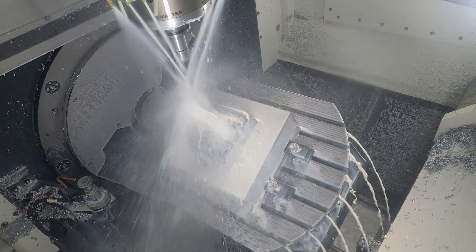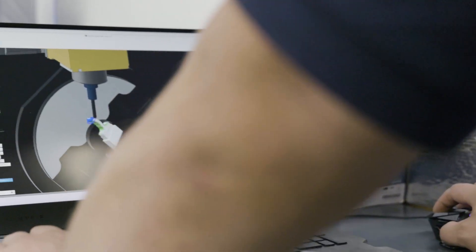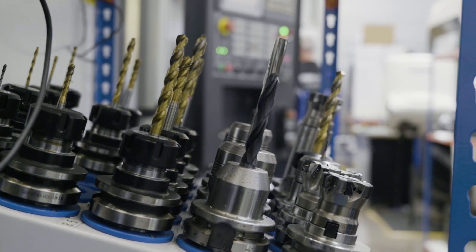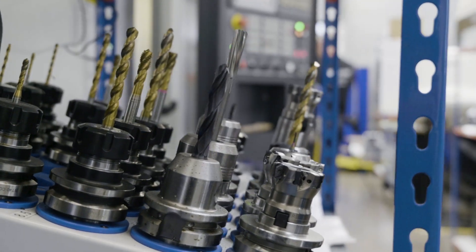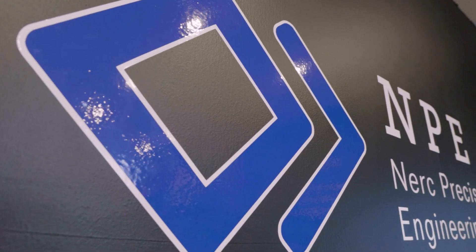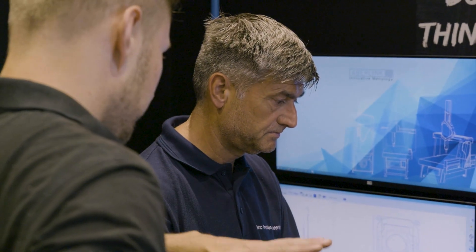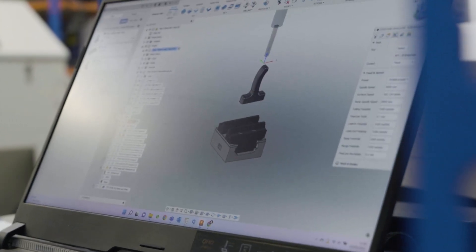Our business started in 2018, and our vision at NERC Precision Engineering is to always use the best technology, the best tools, the best software, and the best machine tools to produce the best possible parts for our customers. As we are certified in ISO 9001 and working towards aerospace accreditation, we work with different sectors — aerospace, defense, medical, metrology, through to general engineering.